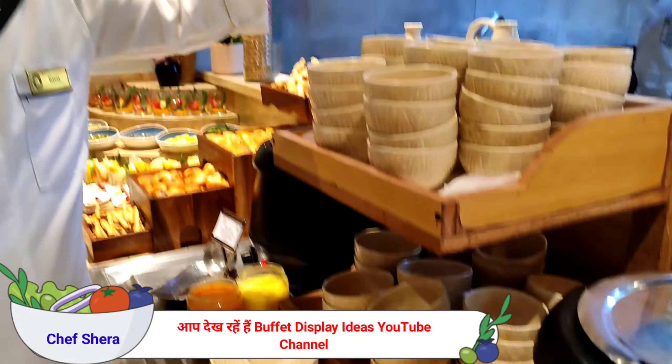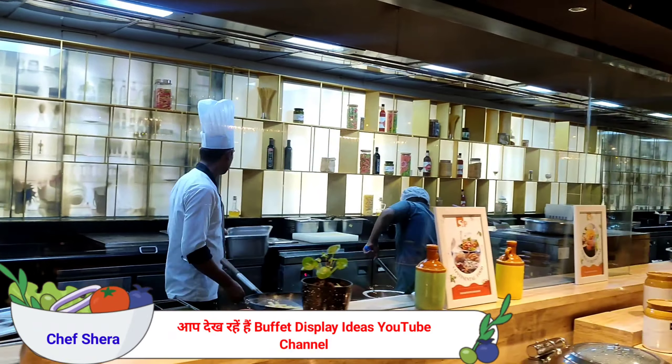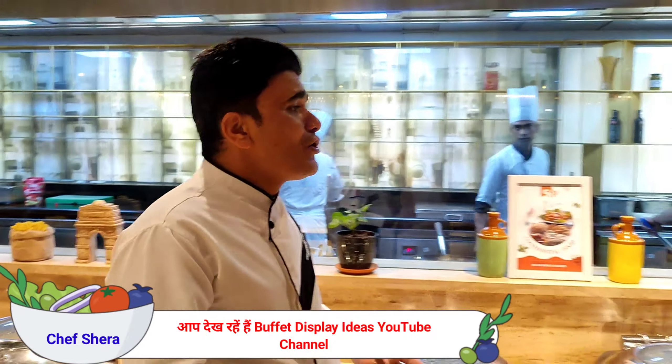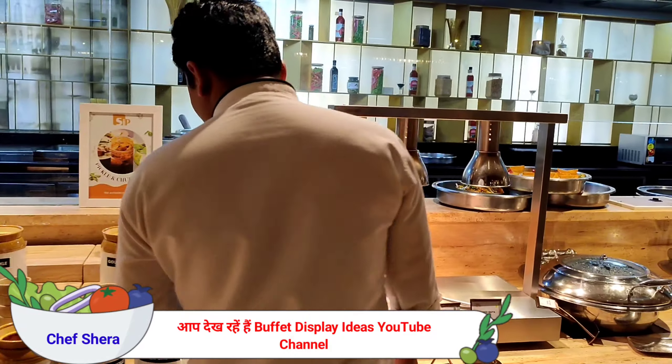My chefs are working at live counters here. The chefs are getting ready for the day and presenting to the guests how to make things live — a pre-show. My chefs are going to be very ready, and we have more over here.